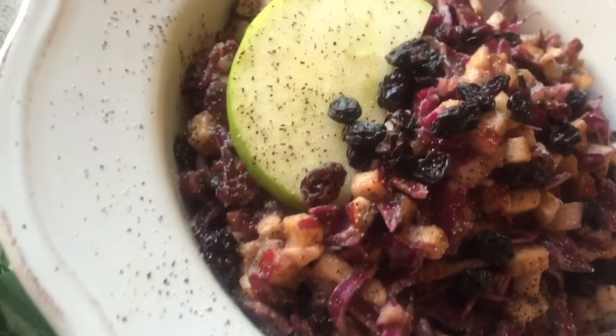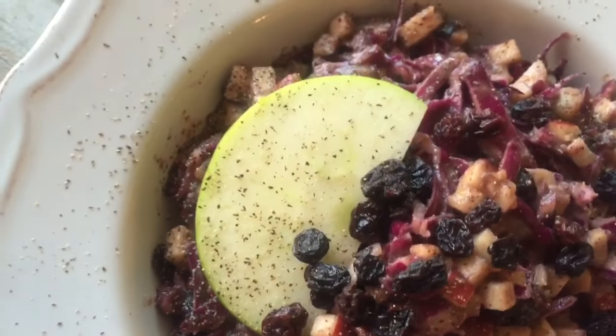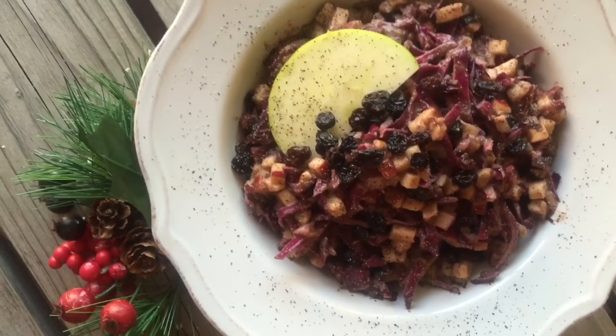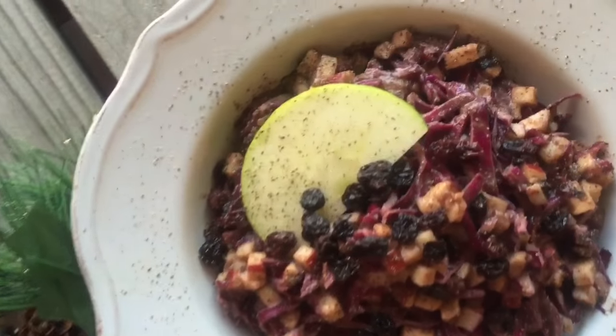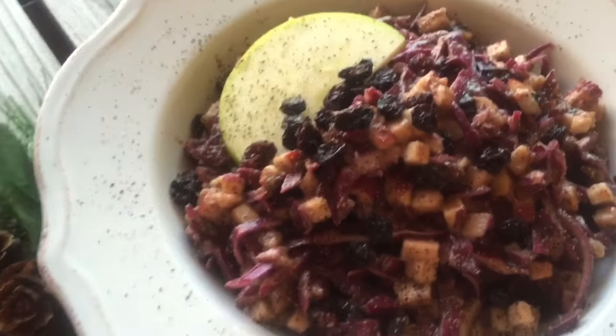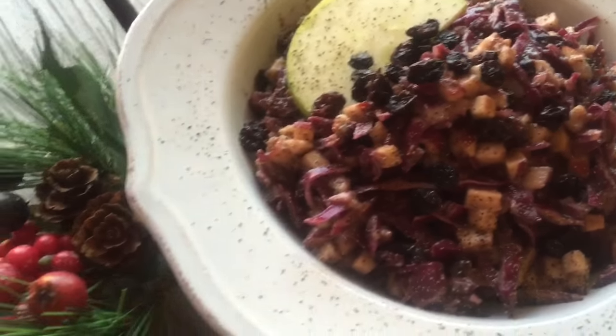Going in the book! Next up, we have this beautiful cabbage apple currant coleslaw. It's a nice sweet coleslaw, perfect as a little side dish to your next holiday get-together or just because.